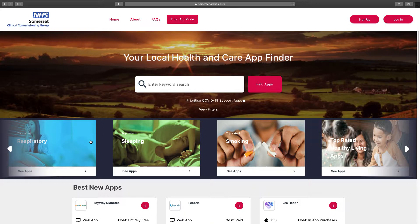Only apps which have been reviewed and assured as safe to use by clinicians and data privacy and security experts appear on the site.